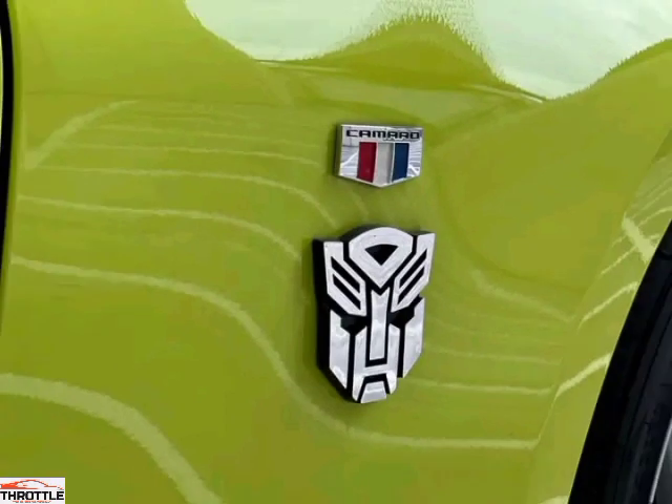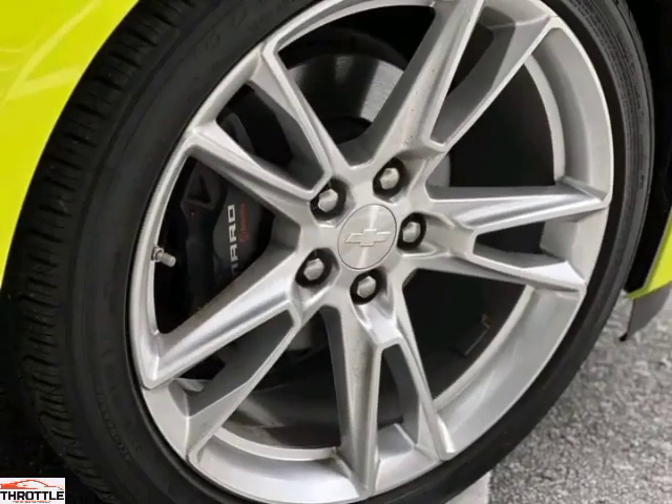Experience precision handling like never before. The advanced suspension system and responsive steering ensure that every turn is executed with absolute perfection. This is a car that begs to be driven.